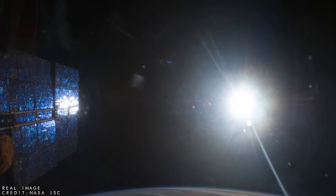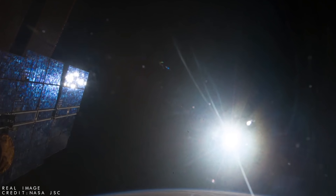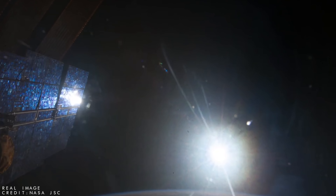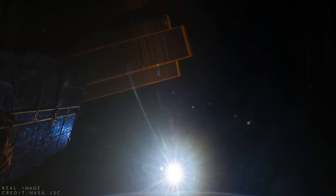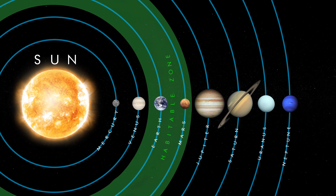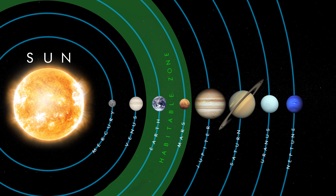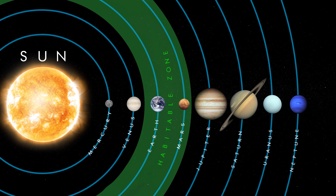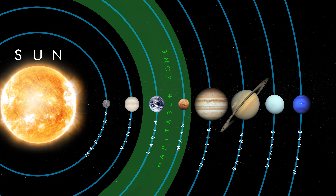Our planet travels around the Sun at an average distance of 93 million miles away, which is 150 million kilometres, keeping it well within a region known as the Goldilocks Zone. The Goldilocks Zone, also known as the Habitable Zone, is the area around a star where the temperature is just right for liquid water to exist on the surface of a planet — not too hot and not too cold.